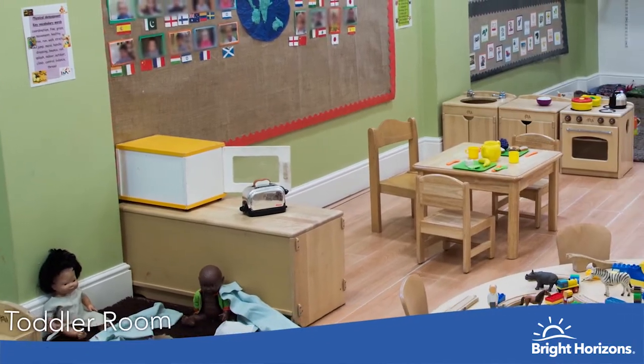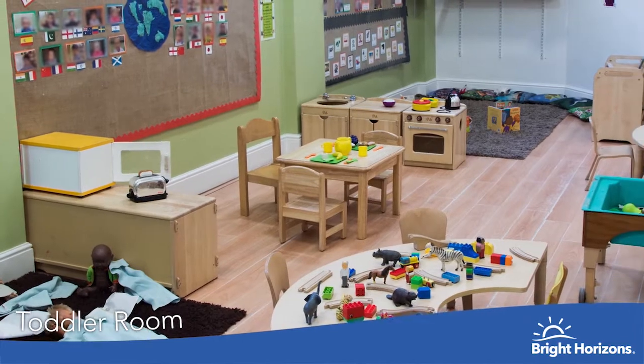This is one of our toddler rooms where the children are becoming independent and learning all about themselves.